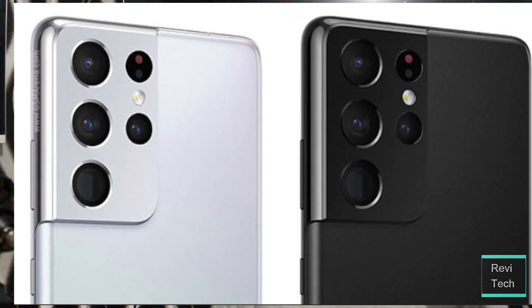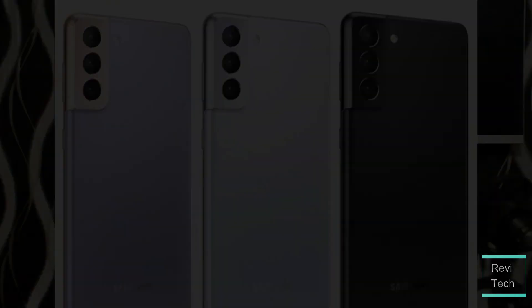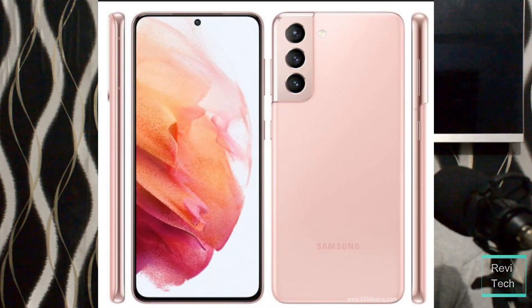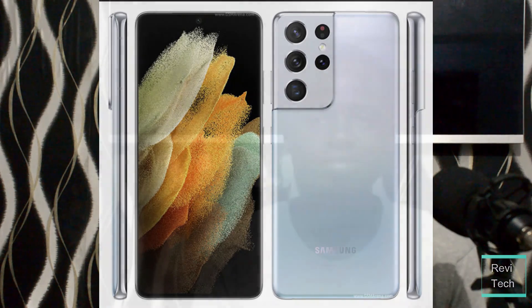The Samsung Galaxy S21 series will be launching on January 14, 2021, and I'll be dropping some early leaks about the device. After the launch, I'll give you my take on the Samsung Galaxy S21, the S21 Plus, and the S21 Ultra — so stay tuned for that. Thanks for watching. If you liked this video, click the like button, subscribe, and toggle on the bell icon to get notified when I drop my next video. This is Ben Adekko from Revitek — I'll see you in the next one. Peace.